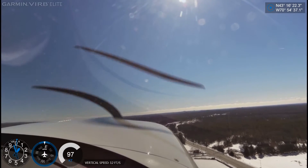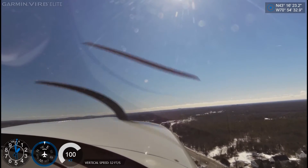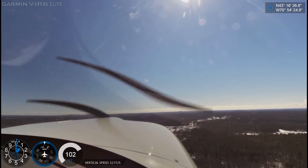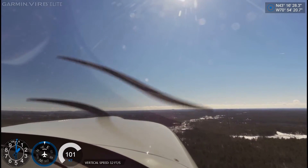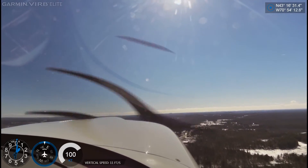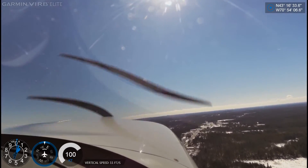Alright, 85 knots, positive green, climb clear of obstacles, flaps up. 500 AGL, CAPS is available.